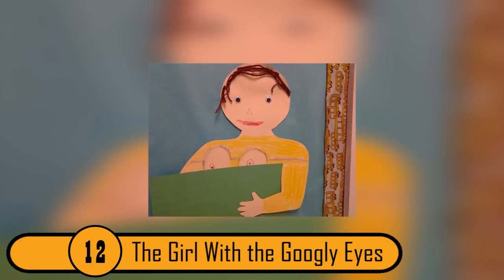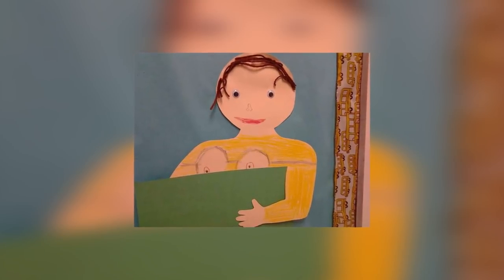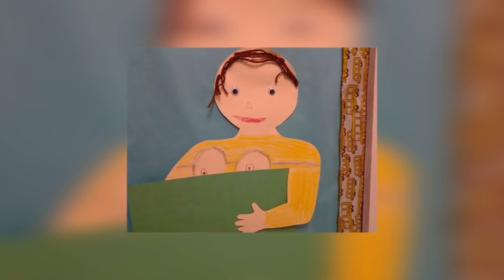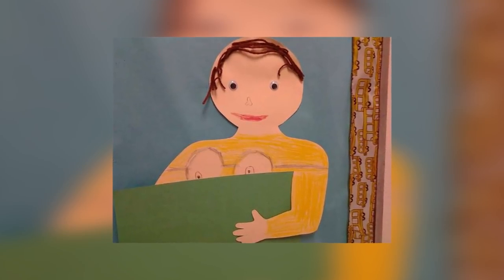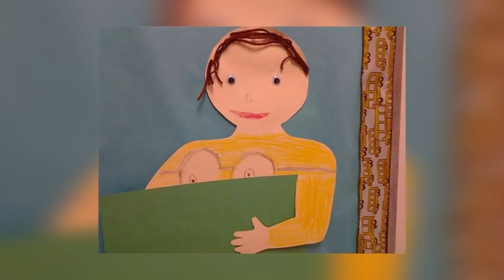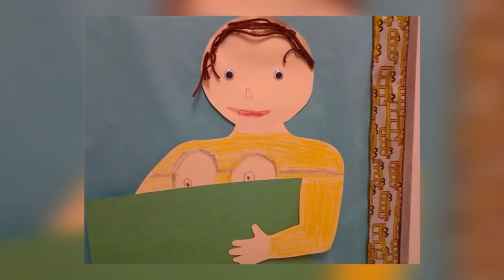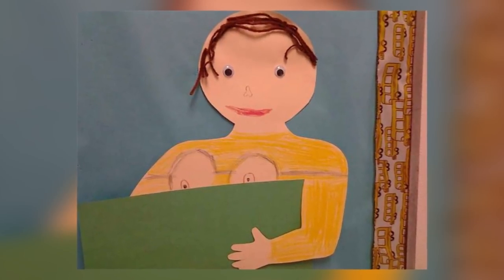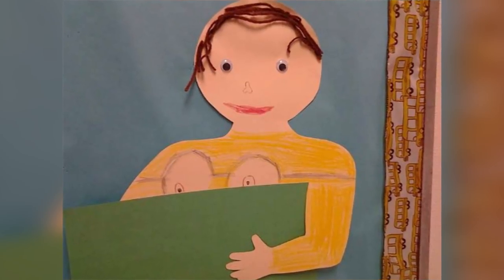12. The Girl With The Googly Eyes. The child who made this worked very hard. They took the time to paste the eyes and hair onto the woman. The only problem is the girl's chest. It's hard to tell what that's supposed to be. It could be a pair of goggles that slipped down, or a decoration on her shirt. It looks, though, like a set of boobs. But since this is a child's artwork, we're going to say it's not the boob thing.